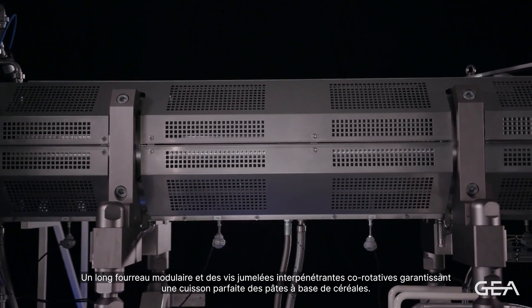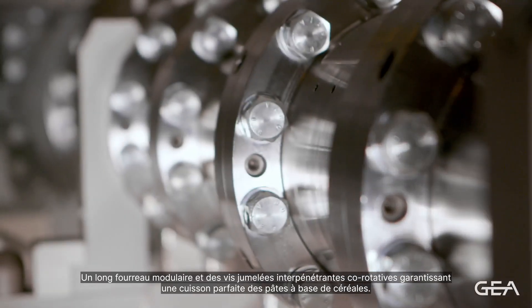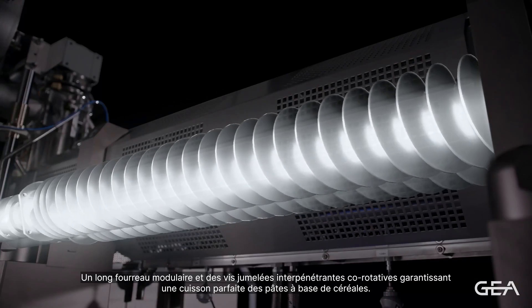Long, modular barrel and co-rotating, fully intermeshing twin screws guarantee a proper cooking of cereal-based dough.